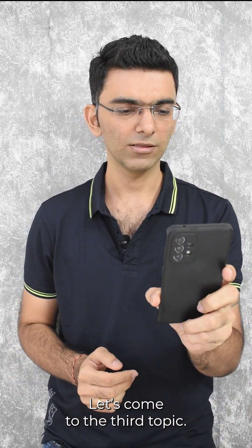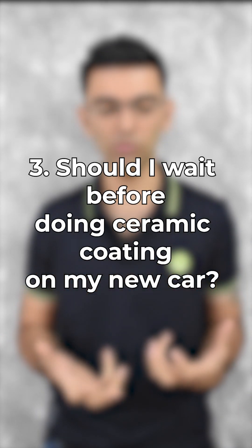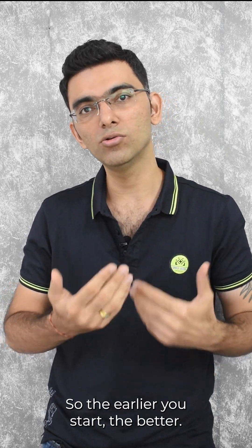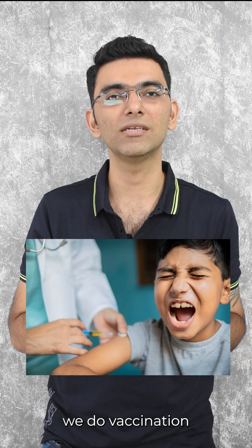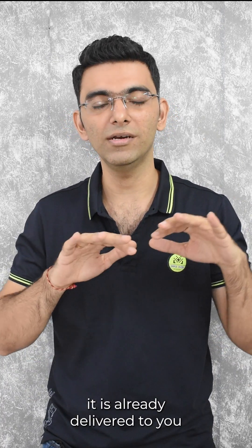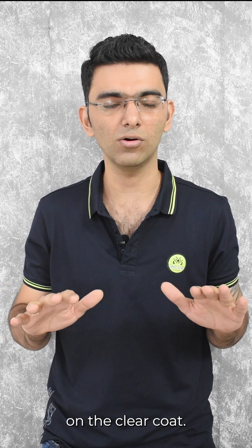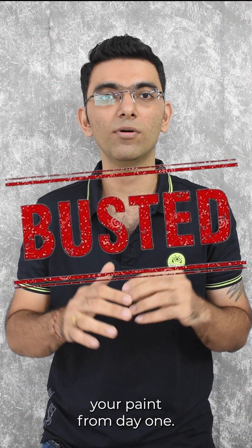Let's come to the third topic: should I do ceramic coating now since my car is new, or should I wait? Ceramic is protection of your clear coat, so the earlier you start, the better. It's like vaccination — when kids are small, we vaccinate as soon as the right time comes. With cars, the right time is day one. Since it has come from the factory and been delivered from the showroom, certain damages have already happened on the paint and clear coat. Please get it done as soon as possible. It will protect your paint from day one.